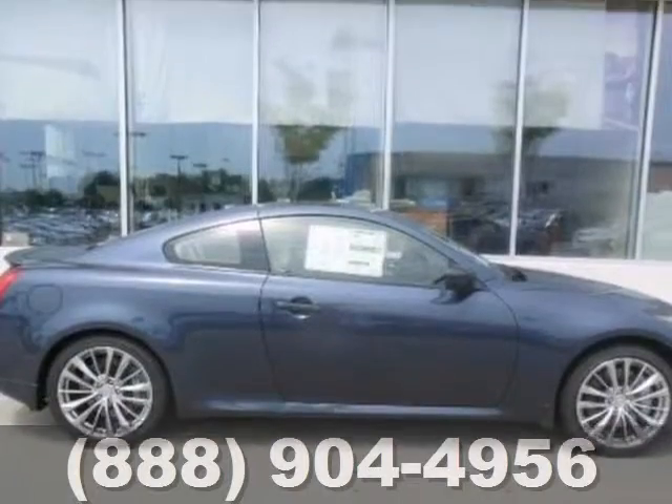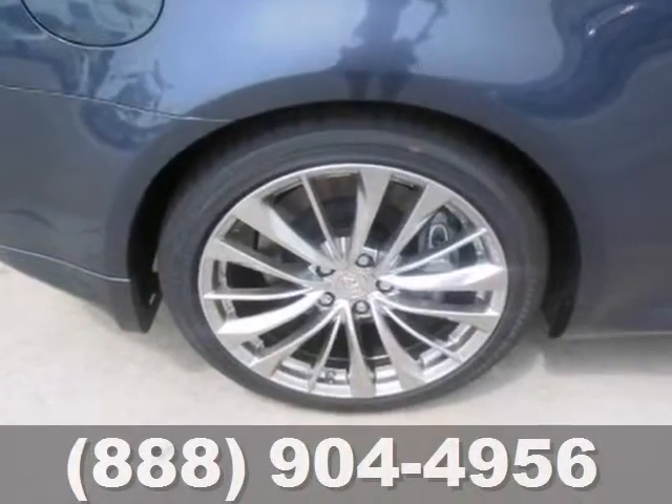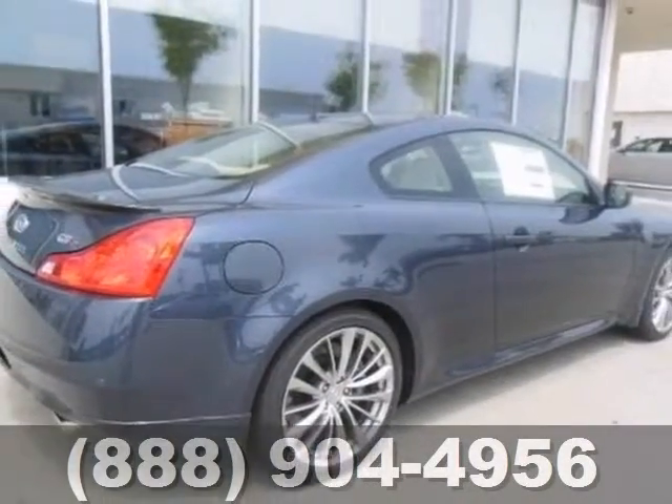It also has dual-zone climate control and a navigation system. Come experience this hassle-free, do-anything G37 today.